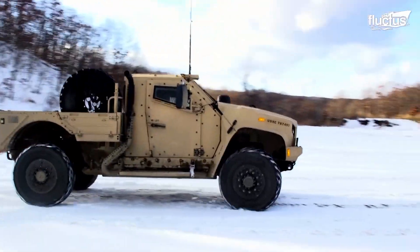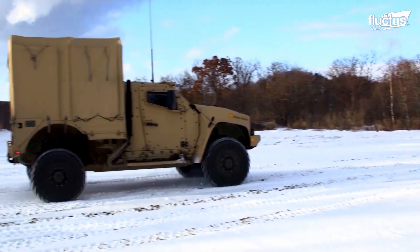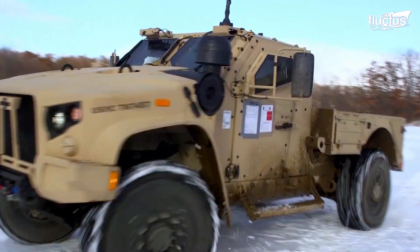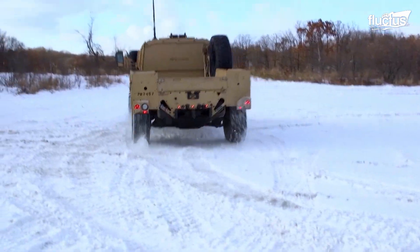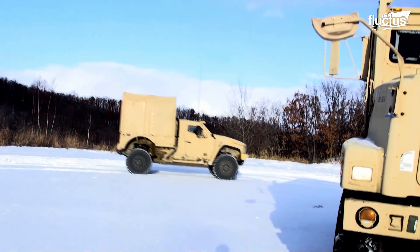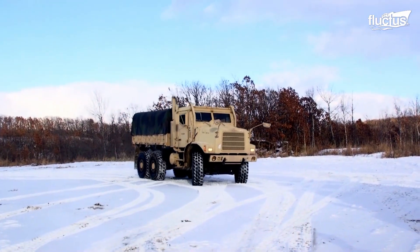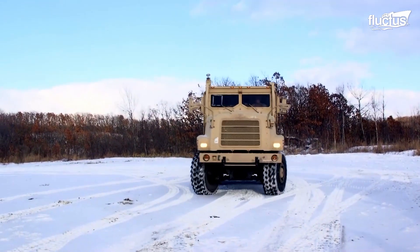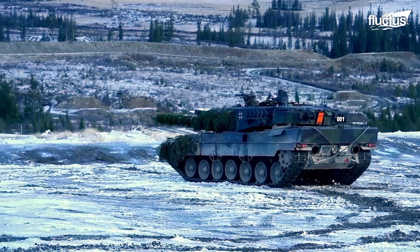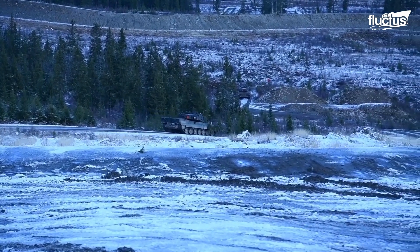One of those terrain challenges is learning how to drive on snow and ice. In the winter of 2020 in Japan, U.S. Marines got behind the wheel of a joint light tactical vehicle to practice maneuvering in the snow. It would be essential for the soldier driving to know how to accelerate, turn, and brake on snow without losing control of the vehicle.